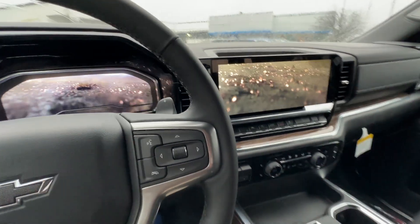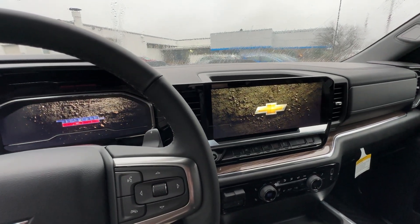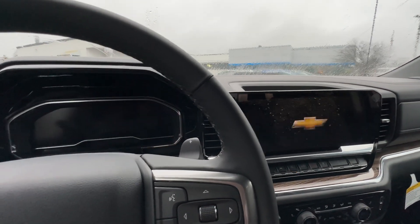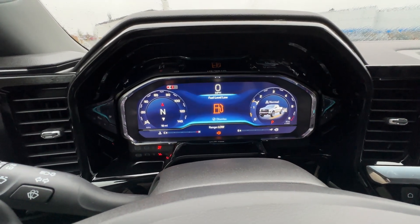Inside with the LT Trail Boss, there are incredible welcome animations integrated between the driver information center and the infotainment screen — a really cool way to be greeted by your vehicle. And that's a full digital instrument cluster.